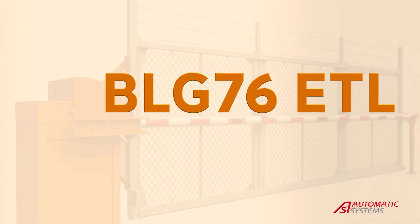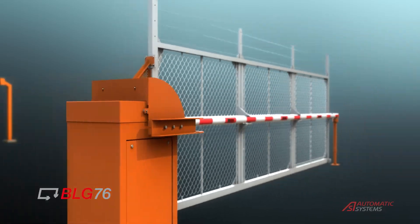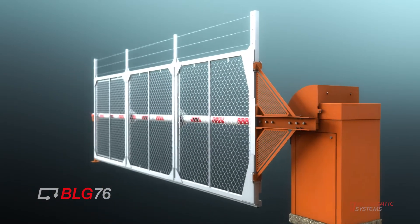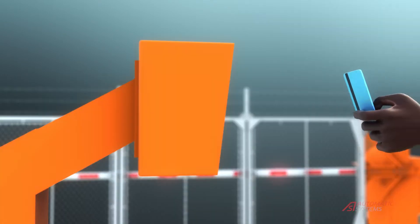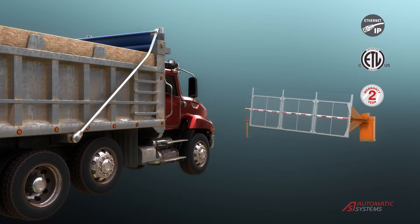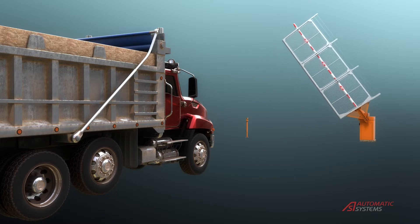The BLG-76 is a vertical pivoting barrier that can quickly open a clear passage of 16 feet 6 inches, or 5 meters. The clear passage can be doubled while maintaining the same speed when two gates are configured to open simultaneously. This gate model comes with an electromagnetic locking tip support to prevent forced entry attempts.